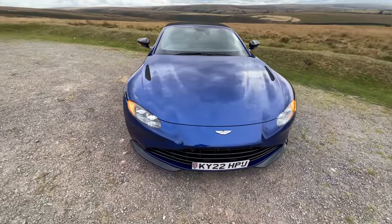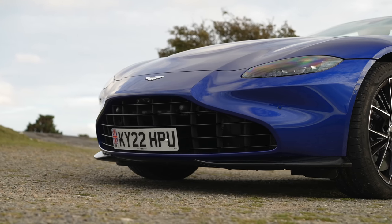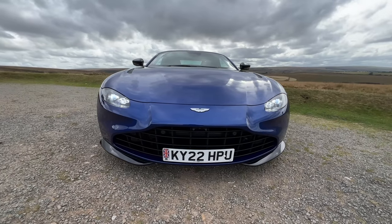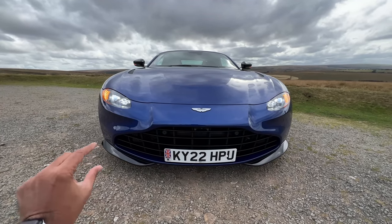Coming to the front of the car — firstly the grille. This one is the optional Aston Martin grille. The stock grille, known as the Hunter grille, has a moustache design similar to recent Mini models, which was a bit weird. Not everybody liked it, so you can get this optional, conventional Aston Martin grille with slats.